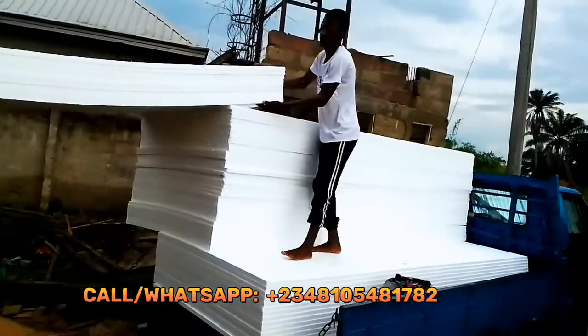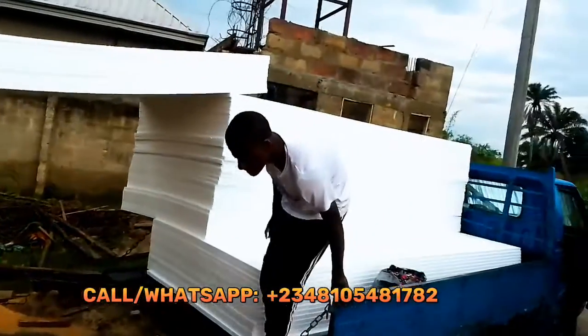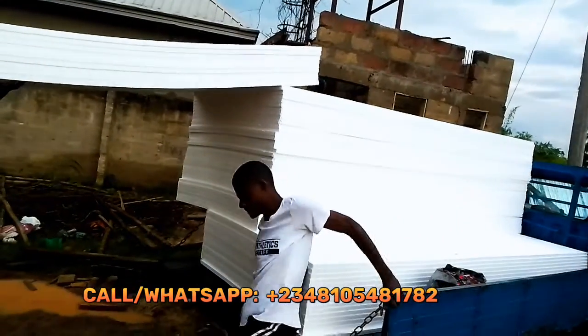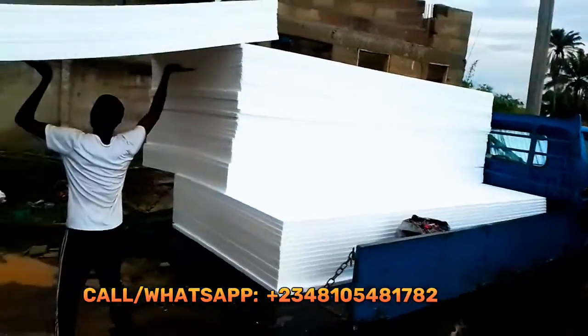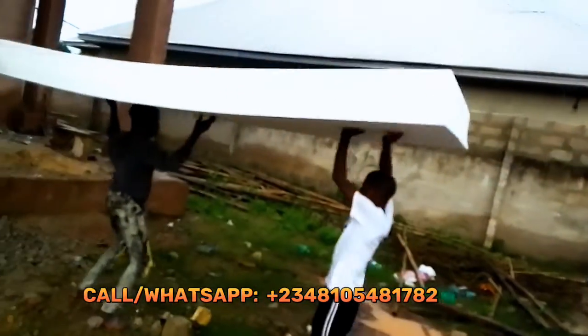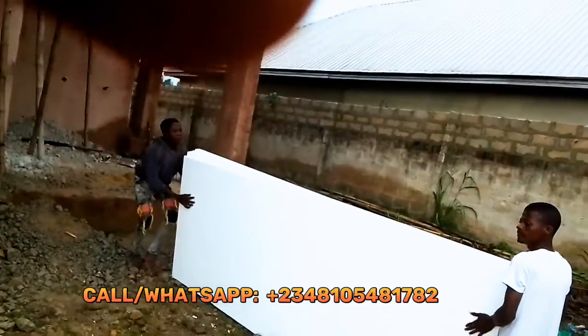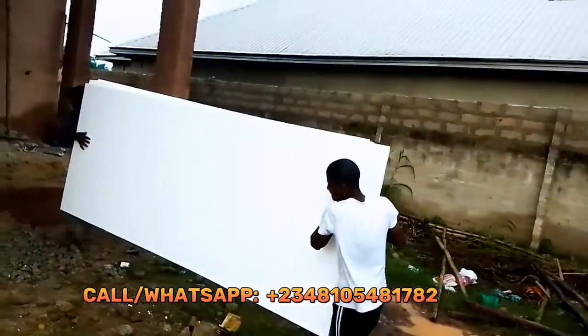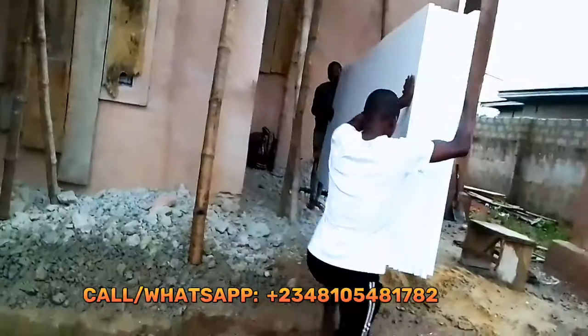In fact, you can lift more than 50 of these panels — the only challenge is the length. As you can see, this one is three meters in length so it is very wide. It doesn't give your building weight at all. They even use polystyrene ceiling to build houses.